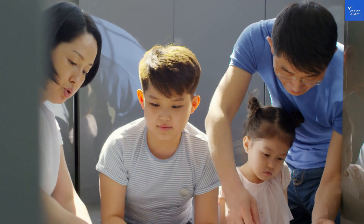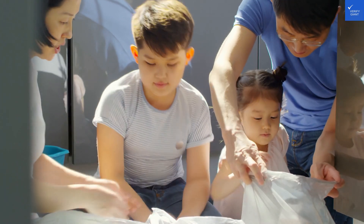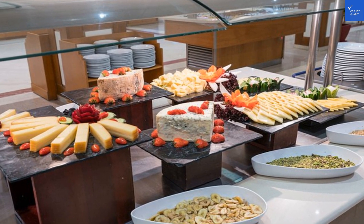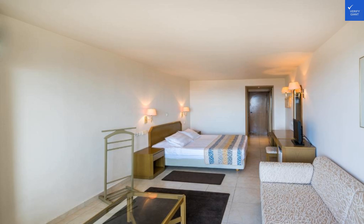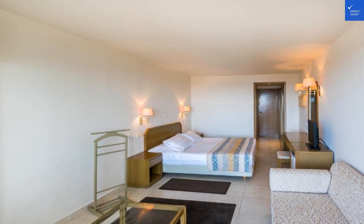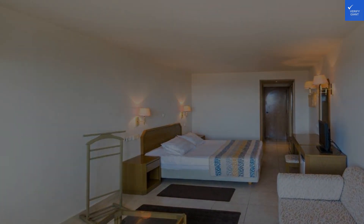Let's break down the ratings. Location: 9 out of 10 — stunning views and direct beach access, plus exploring nearby towns is a breeze. Room quality: 8 out of 10 — comfortable and modern, but a few minor details could elevate them. Facilities and amenities: 9 out of 10 — 6 pools, spa, and activities galore. Food and dining: 9 out of 10 — a culinary delight with plenty of local flavors to savor.